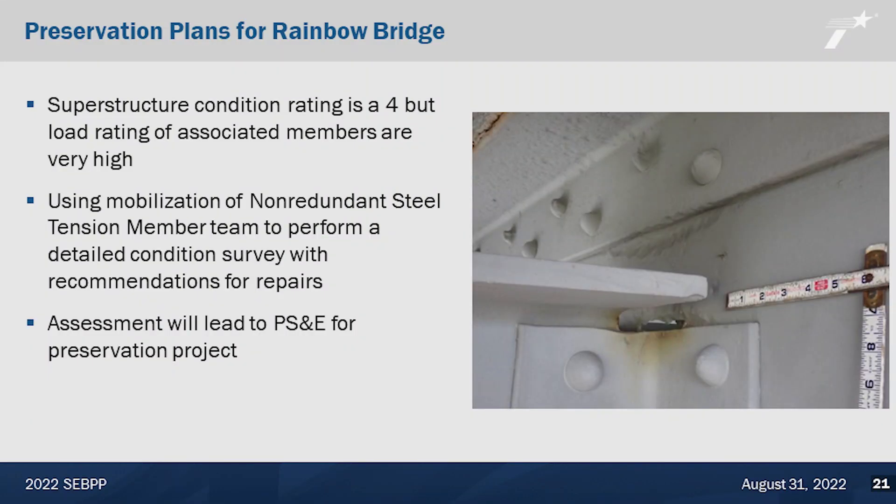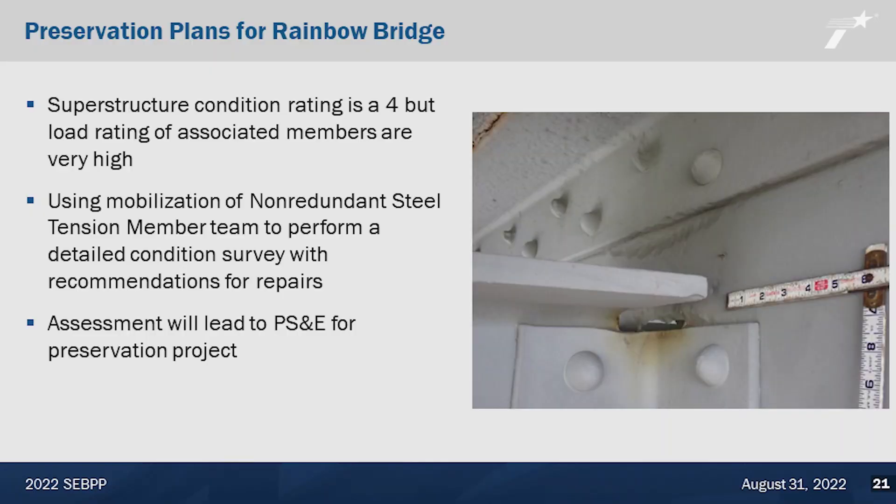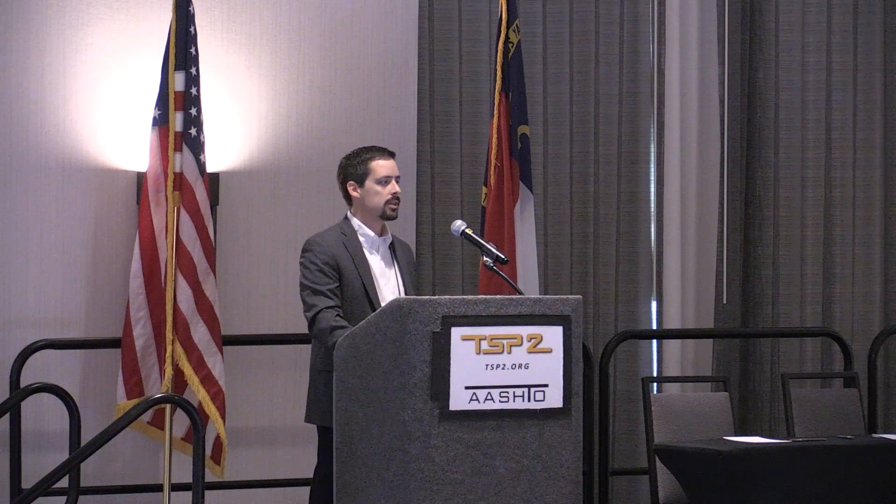As we're developing this preservation plan for this bridge, we come across an issue. The superstructure condition rating for this major bridge is a four, but when you dig into the load rating associated with that member, you find the load rating is really high — is a four really appropriate? When you look at some of the photos, there's a floor beam with a hole at a girder, but the load rating indicates there's plenty of capacity — something like HS34 inventory rating, which is very high.